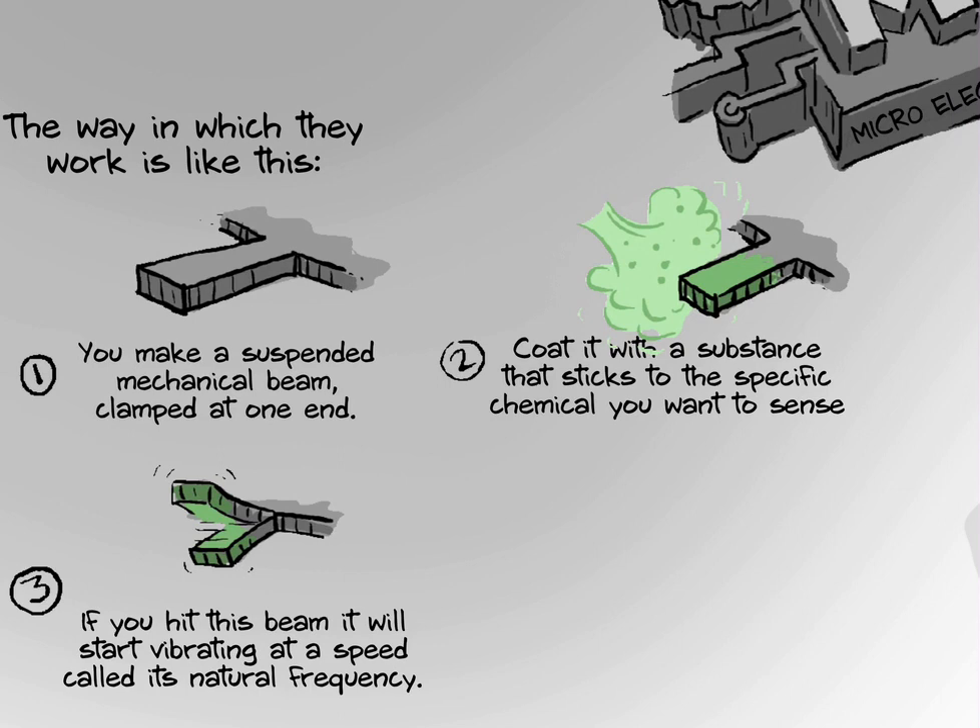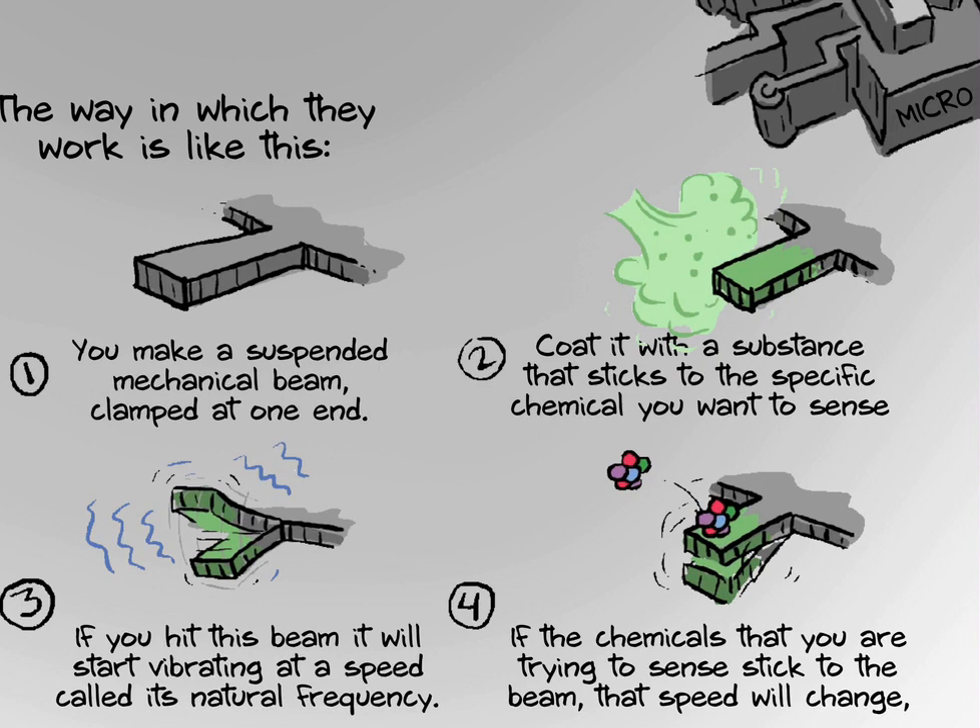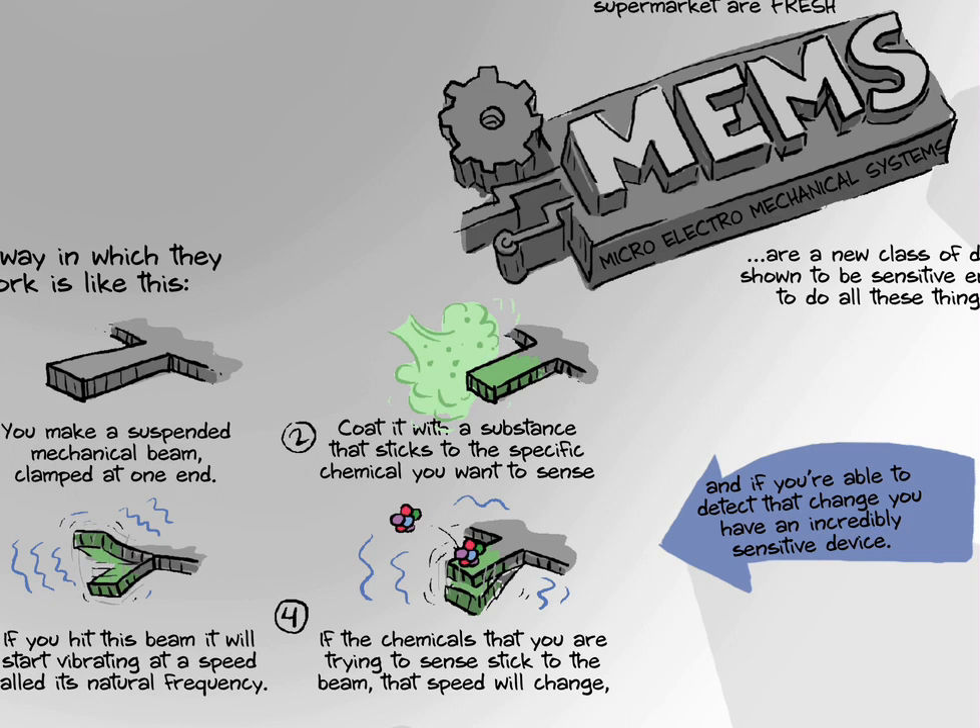If the chemicals that you are trying to sense then stick to the beam, that speed will change. And if you are able to detect that change, you have an incredibly sensitive device.